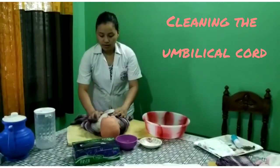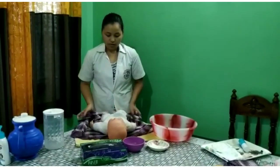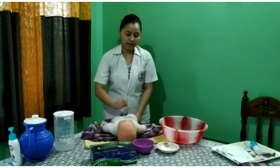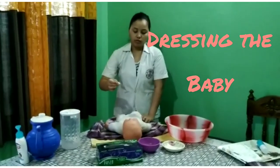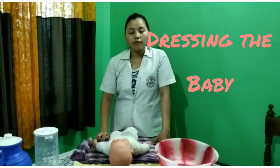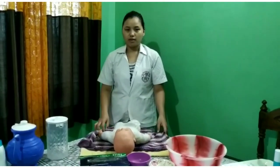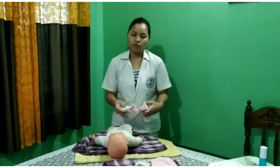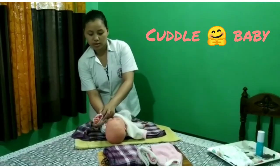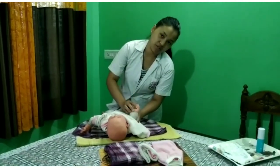Dry the baby using a towel. Before putting on clothes, clean the umbilical cord area using cotton balls. You can use normal saline or water. If there is any bleeding or discharge around the umbilical cord, inform the doctor for further treatment. When dressing the baby, do not over-dress. Wear clothes that are comfortable for the environment. You may apply baby lotion before dressing, but do not use powder as it irritates the respiratory system of the baby.